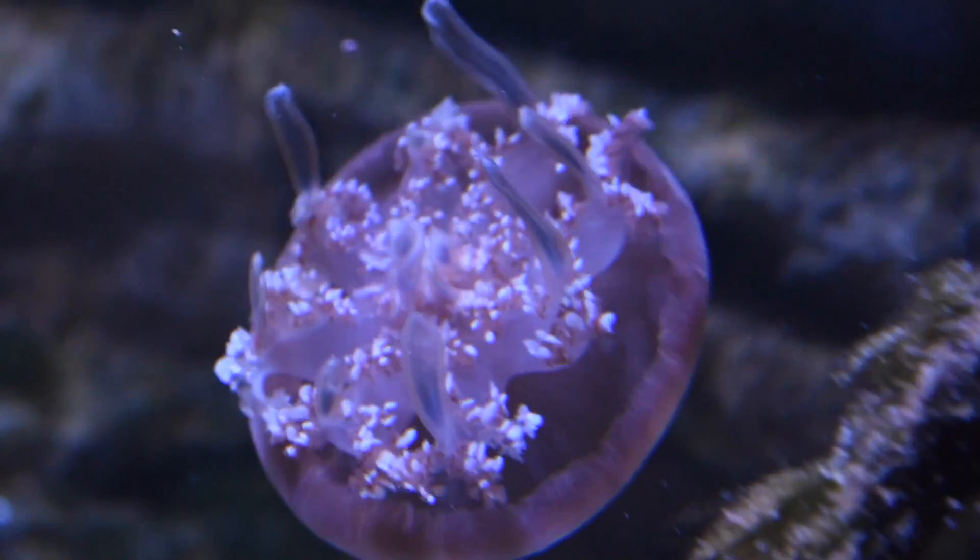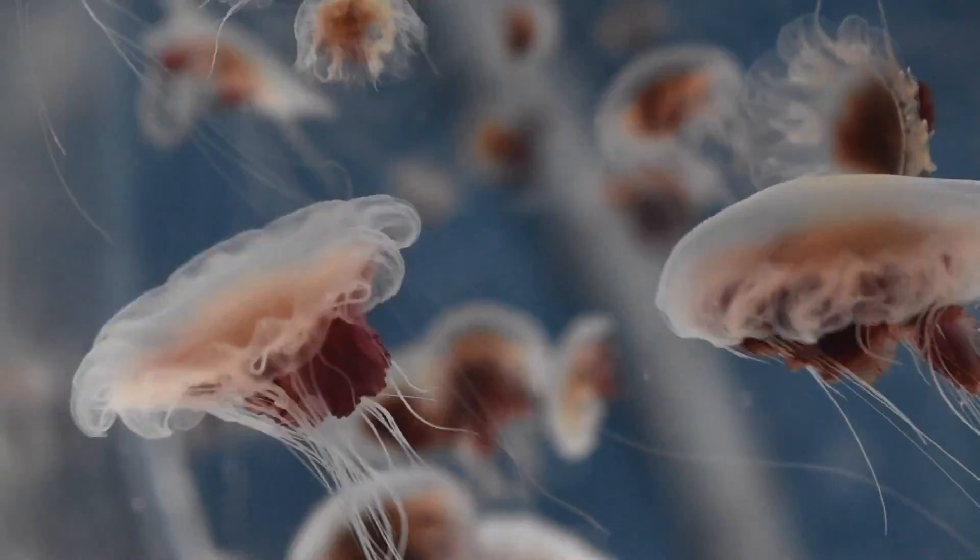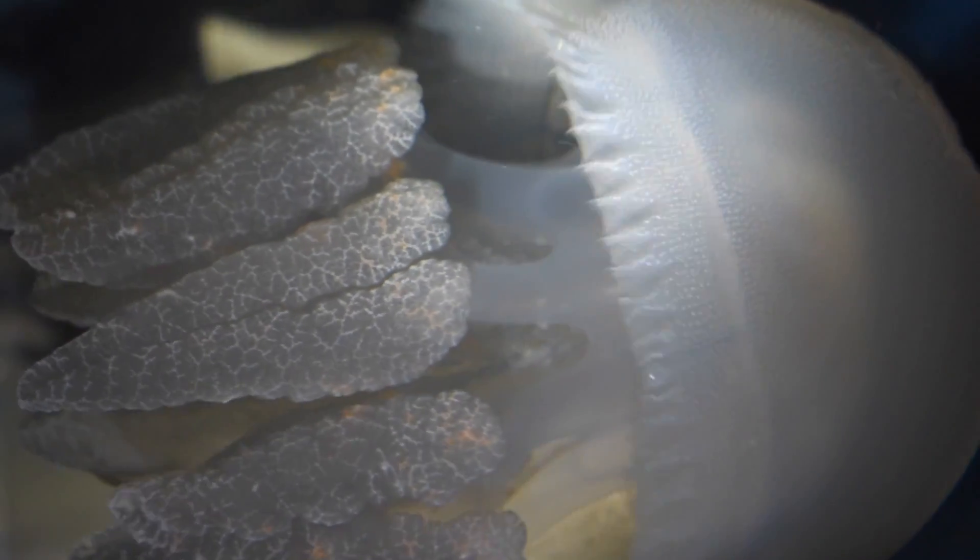We'll have upside down jellyfish, moon jellyfish and lion's mane jellyfish just to name a few. Guests will also be able to take a sneak peek behind the scenes at our jellyfish laboratory.